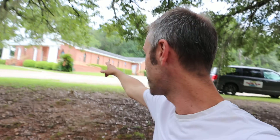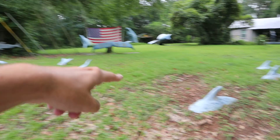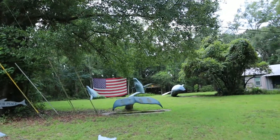On my Roadside America app, I read in the tips that it's good to park at this little church right here, and then you can simply cross the road. You'll see this guy's yard right here — I'm just going to kind of walk on the side. They have these dolphins in the bottom here with just their tails coming up, but then way out there they have these huge whales.